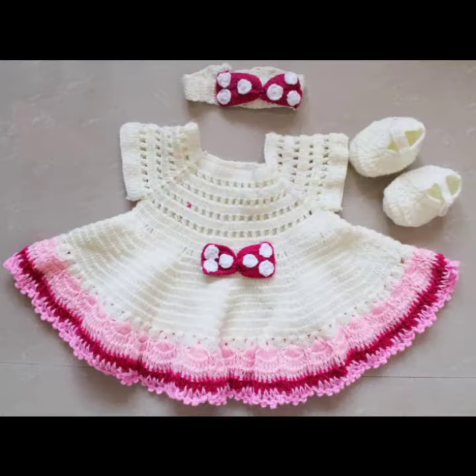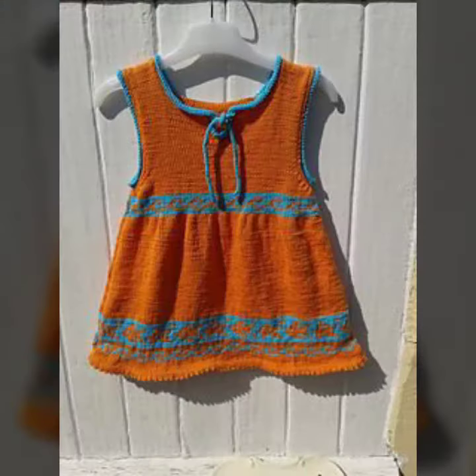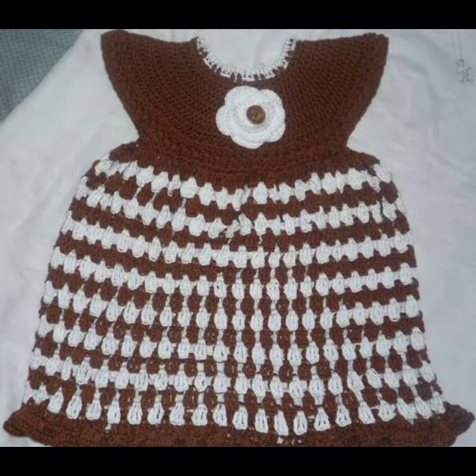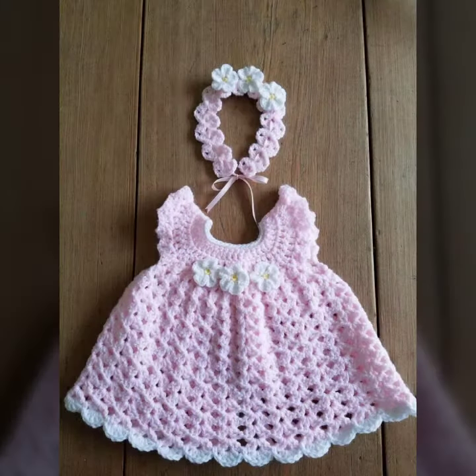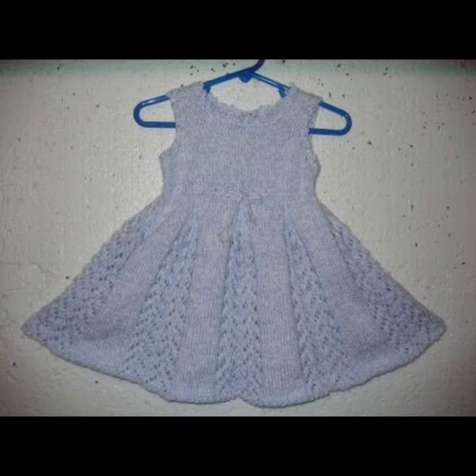Friends, I always try to bring useful videos and useful content for you. So please don't forget to like my video, don't forget to share my video, and also give feedback in the comment section about my collection — how I'm doing, how are the designs of baby crochet frog design. Keep visiting my channel for more designs and more ideas.